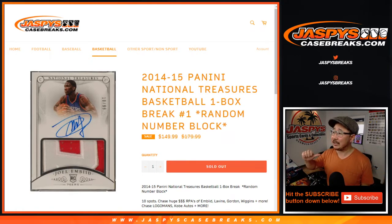Hi everyone, Joe for jaspyscasebreaks.com coming at you with 2014-2015 Panini National Treasures Basketball. One box, random number block break number one.